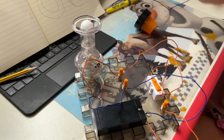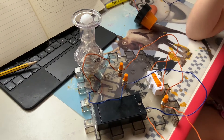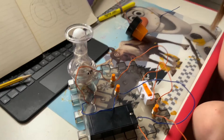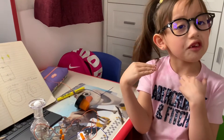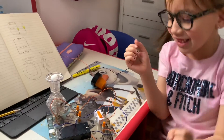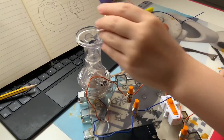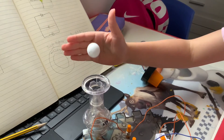They are both connected to this thing that we are going to turn on. So, here we go, guys. We're going to take the ball and turn it on. You're going to hear the fan. Woo! Look at that. Wow!